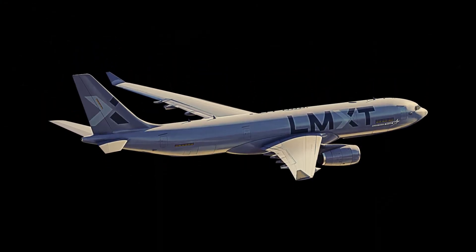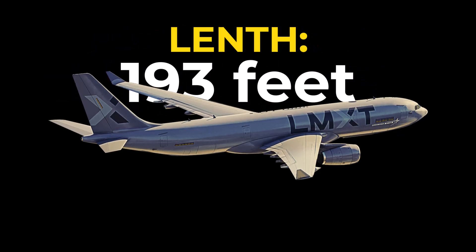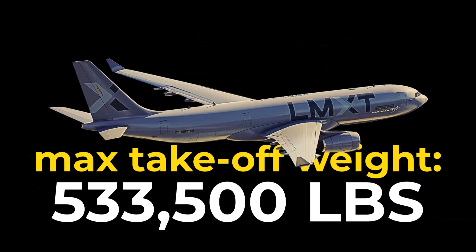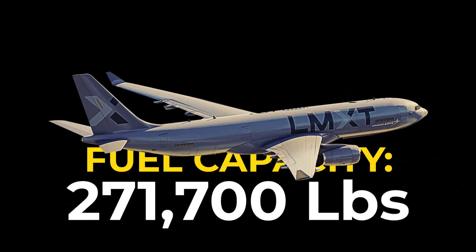The LMXD tanker has a wingspan of 198 feet and a length of nearly 193 feet. Its maximum takeoff weight is 533,500 pounds, and it can carry a staggering 271,700 pounds of fuel.